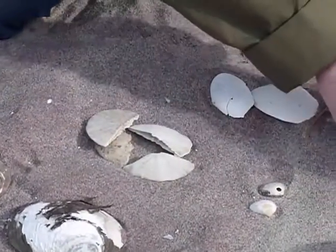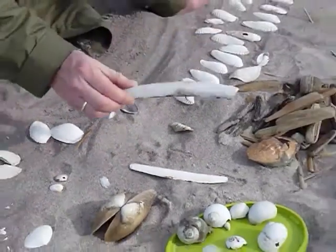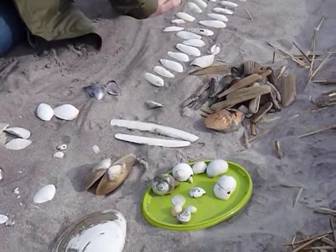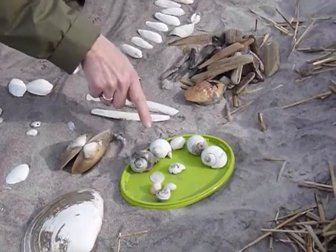And we also have some jackknife clams — big, long jackknife clams. And if you look over here, I've got a couple of special things. First of all, we found a bunch of moonsnails, which have one shell.